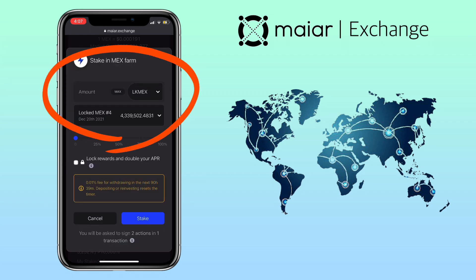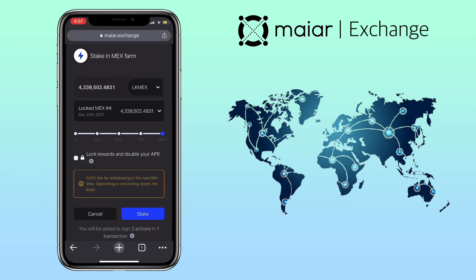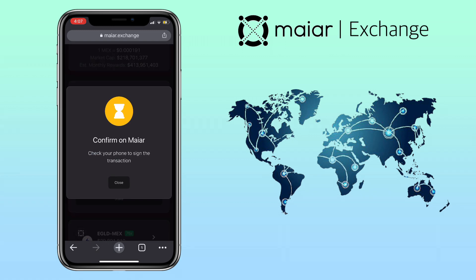Input the amount you want to stake. I also want to lock my rewards and get double APR since I will be holding it long term. Once all is set, click on Stake, then confirm the transaction.